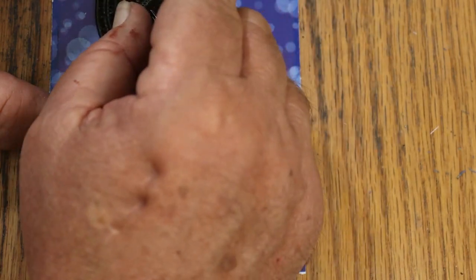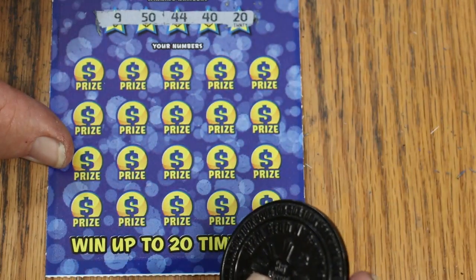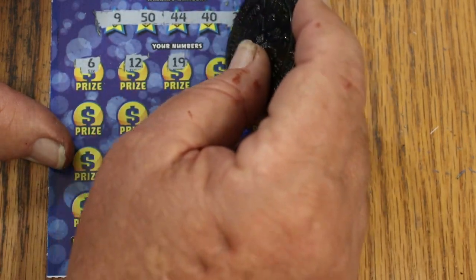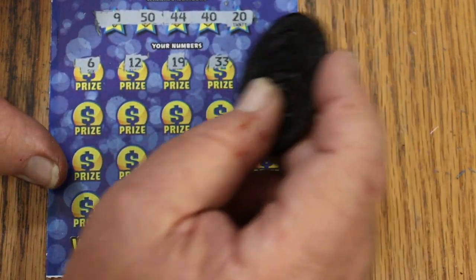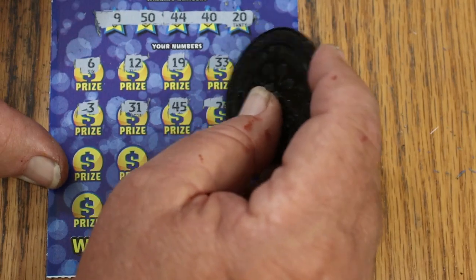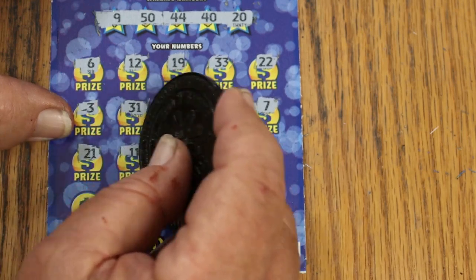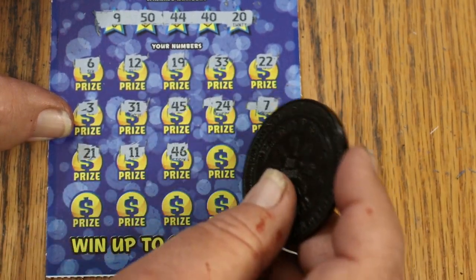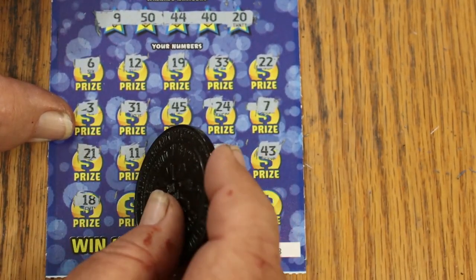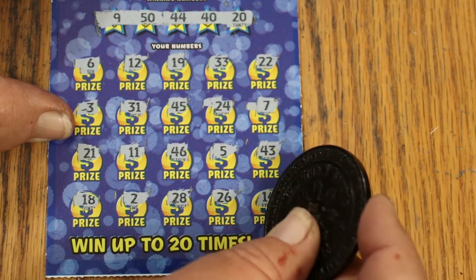Ticket 38: numbers 9, 50, 44, 40, and 20. Scratching: 6, 12, 19, 33, 22, 3, 31, 45, 24, 7, 21, 11, 46, 5, 43, 3, 18, 2, 28, 26, and 14. No win.